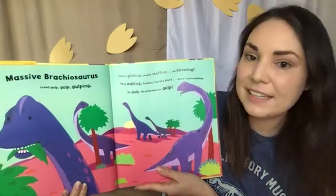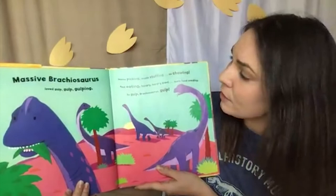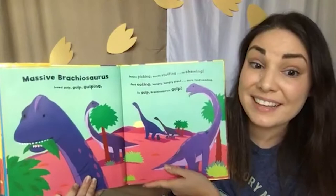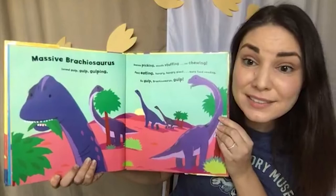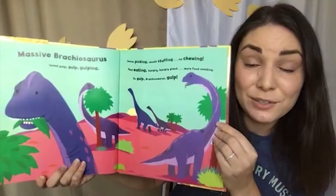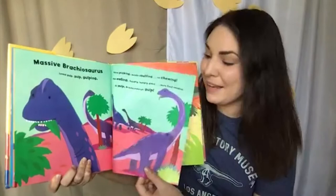Massive Brachiosaurus loved gulp, gulp, gulping — leaves picking, mouth stuffing, no chewing, fast eating, hungry, hungry giant, more food needing. So gulp, Brachiosaurus, gulp. This animal is so big — it was as big as a house, maybe even bigger. Imagine how much food we eat during a day to keep our bodies running, and then imagine how much food a huge animal like this would need every day. That's a lot of plants.